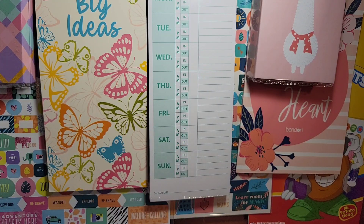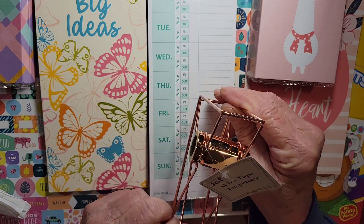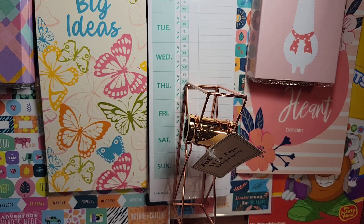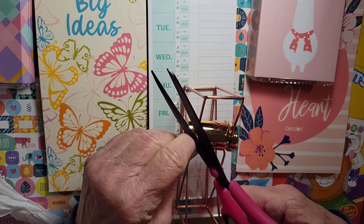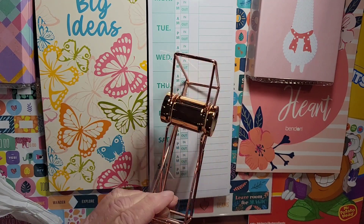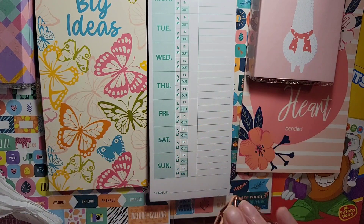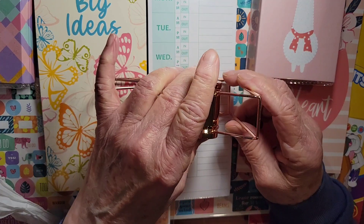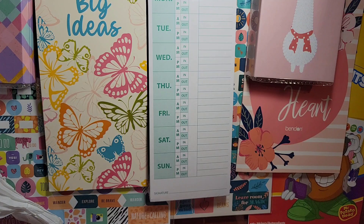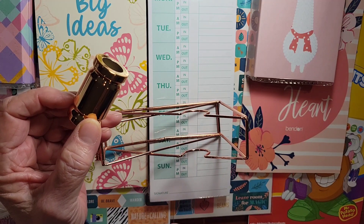Vee got one of these so I had to have it too. What it is is a wire tape dispenser. I thought this was really cute — it comes in a pinkish color. She was saying — which I never even thought about — you just take this off like that, and you put tape on it. She puts her washi tape on it.